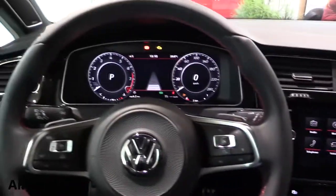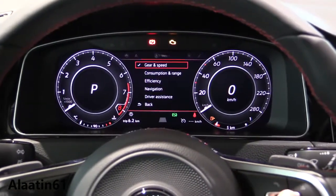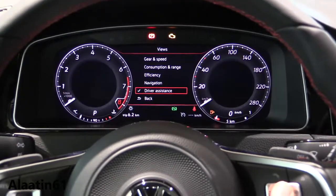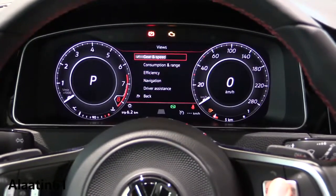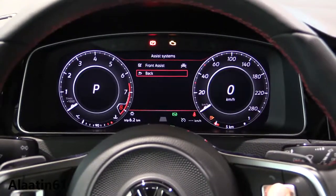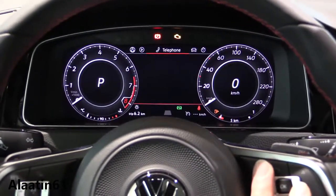Here you have the hazards button. And here is my favorite — the active info display navigation views. You can change the middle part of the instrument cluster. This is a very cool view. The safety systems include Front Assist. You can also buy it with Blind Spot Assist, Side Assist, and Attention Assist. Navigation views, audio, and phone are all accessible.